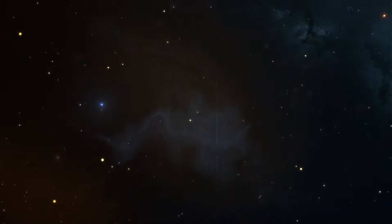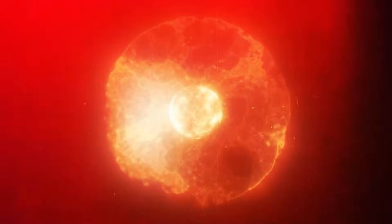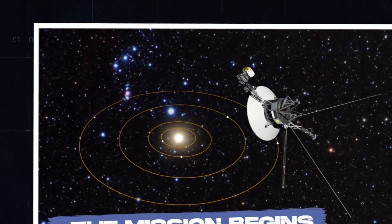Today we're taking a closer look at the mysterious glow zone and showing you why this discovery completely turns our previous understanding of the solar system upside down.